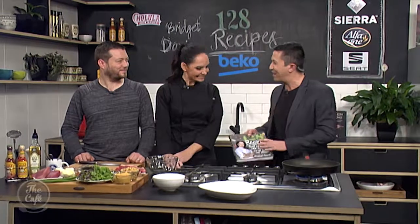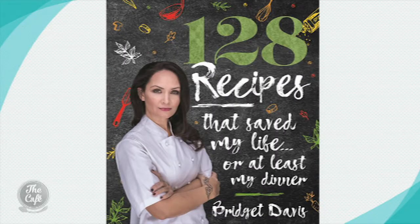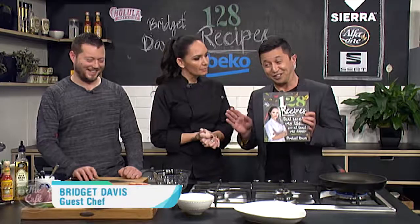We are back in the BK Kitchen with Bridgette Davis. This is the book - it's 128 recipes and we're going to do two from that. We haven't got time to do another 126, but we could if you really want to. I'm sure this food's going to be fantastic.